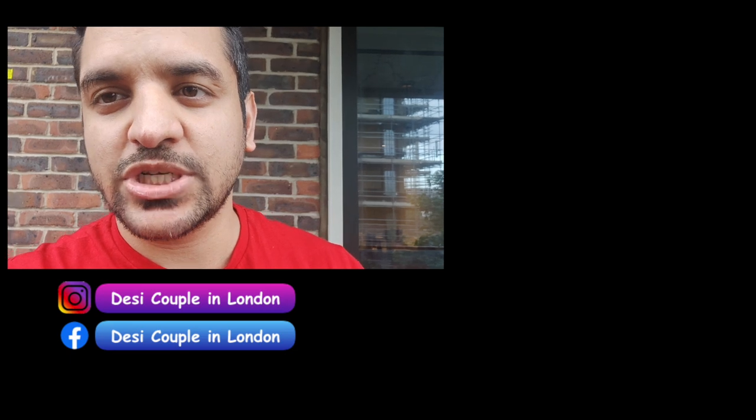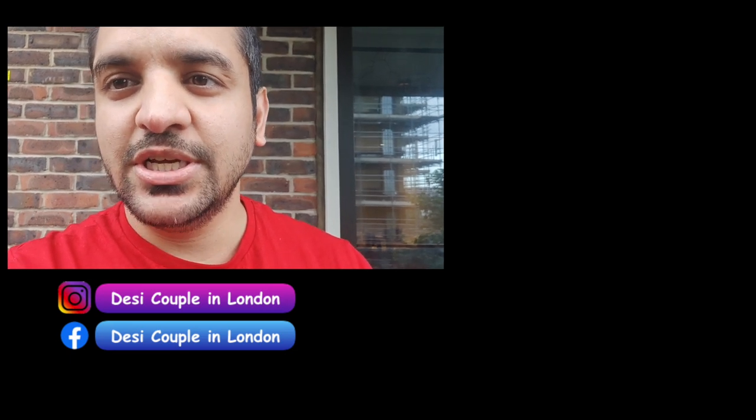That's the video, guys. I hope you liked it and found it fruitful. This is not an exhaustive list, but these are the areas I have checked out and researched before finalizing. If you liked this video, please like, share, and subscribe. Tell us in the comments which area you want to live in or have researched. If you need further help, comment and we will reply. Follow us on Instagram — bye!